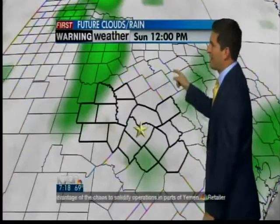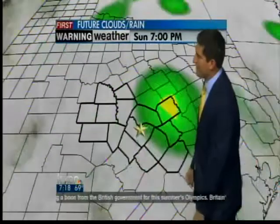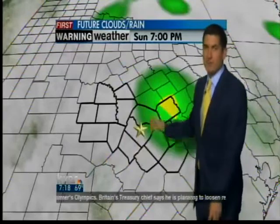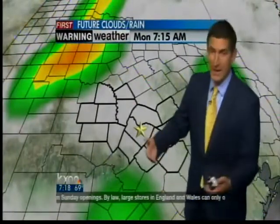Looking at our future clouds and rain this morning, showing cloudy skies by lunchtime. You notice a few showers off towards the west and a couple of sprinkles to the south. Just like the last couple of runs, showing a few little showers moving through our area between about 5 and 7 o'clock this evening. Then we'll see mainly cloudy skies through the overnight hours tonight.